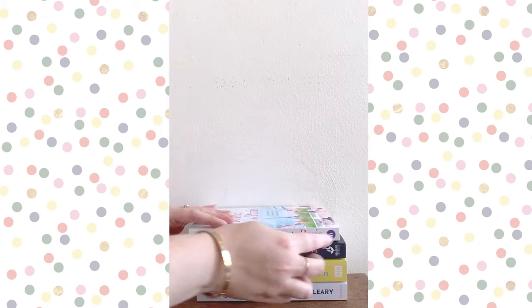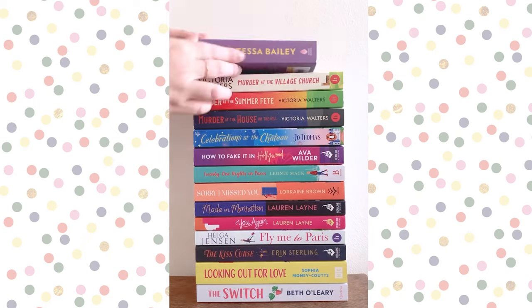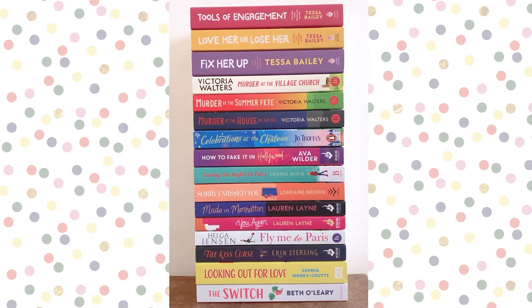In total I bought 16 books for 62 euros, which makes every book about three euros and 88 cents — such a steal! The Fix Her Up at thirteen euros was the outlier, but even that is a good price compared to the Netherlands where these books go for eighteen to twenty-one euros. All in all a very fun trip with great shopping, fabulous food, and of course I'm especially pleased with all the books and the Kate Spade goodies.